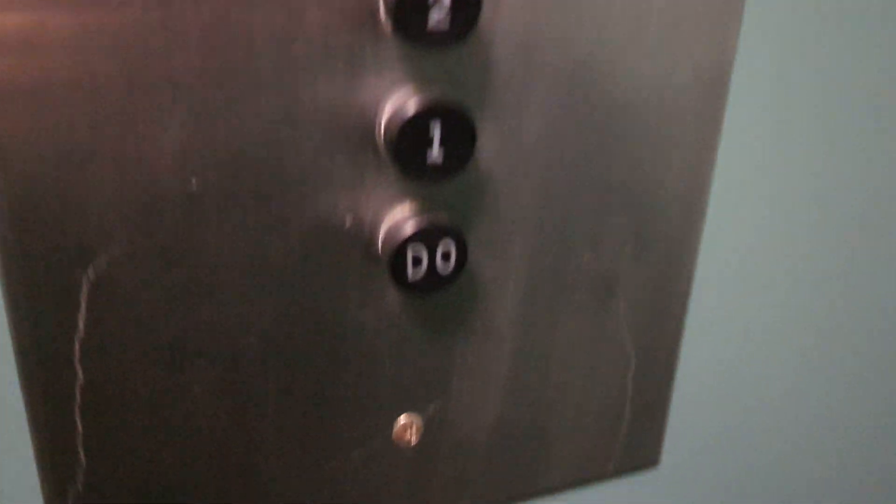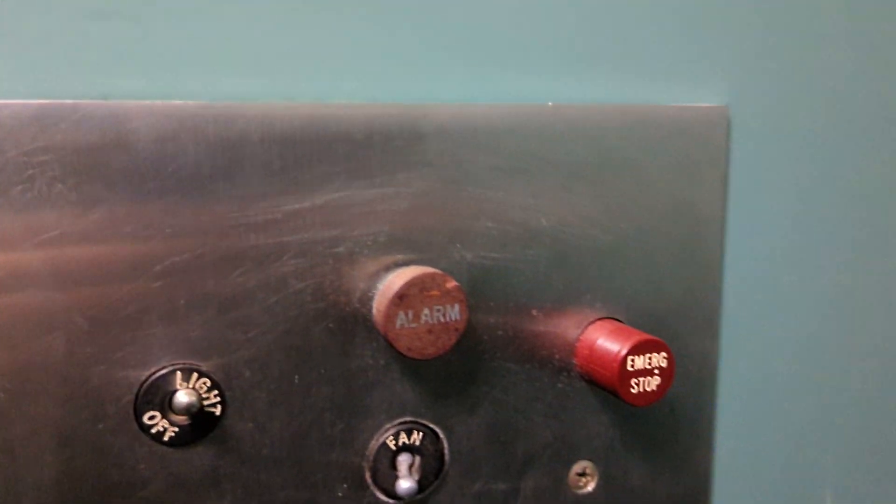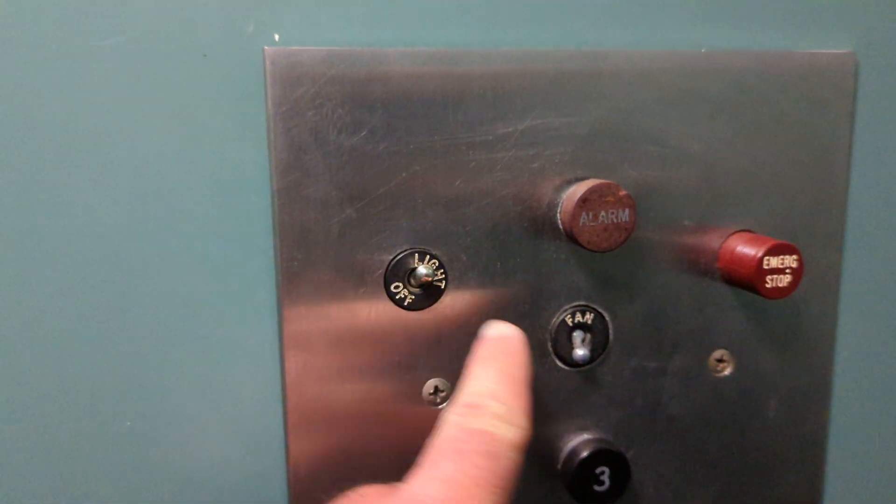You have your buttons, your door open, your alarm emergency switch, and then two switches for the fan and light.